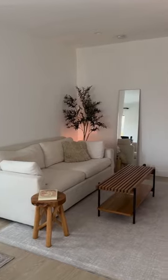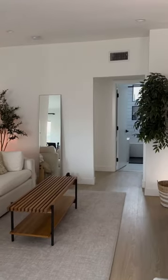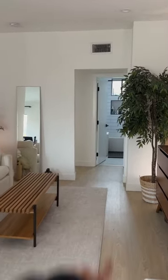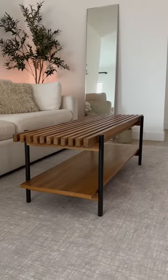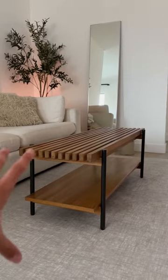It fits so perfectly in the space. I didn't want something too wide because I wanted to keep that pathway clear. I'm really happy I found something that's long but on the narrow side. It has two levels, so I'll be able to store some books at the bottom. I can't wait to style it.